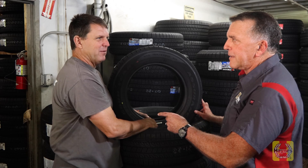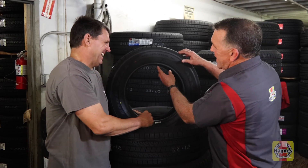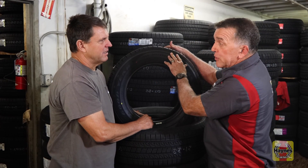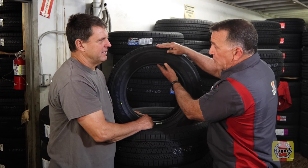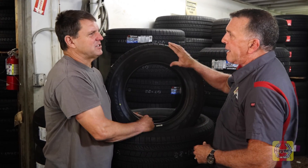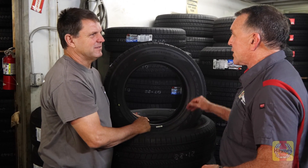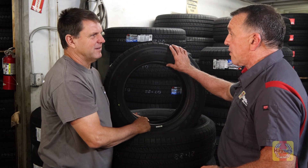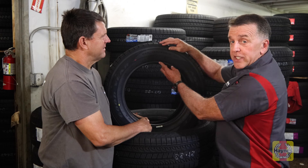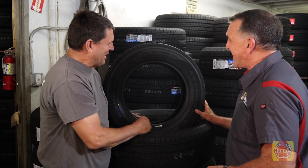So you're doing a math problem. If it's a 195/50, it's 195 millimeters wide, and the sidewall is 50% of that 195 millimeters. So if this goes to a 50, what does it do to the sidewall? If it goes to a 50, it makes the sidewall shorter than a 65. Exactly — this one is 65% of the tread width.